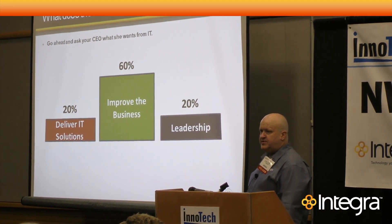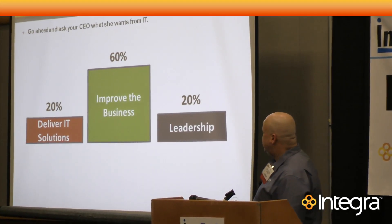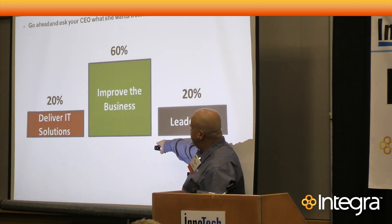Some of you might think you're here to deliver an IT solution. No — you're here to improve the business. That's what it's all about. If you're delivering what people want, most of your time should be spent improving the business.